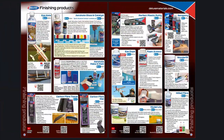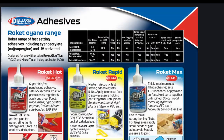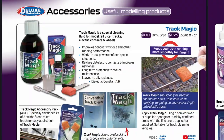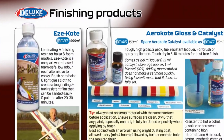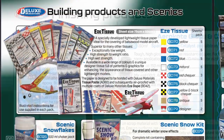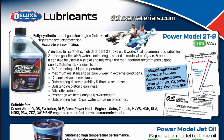Our catalog has product categories developed especially for modelers everywhere: Adhesives, Accessories, Model Finishing, Building and Scenics, and Lubricants.